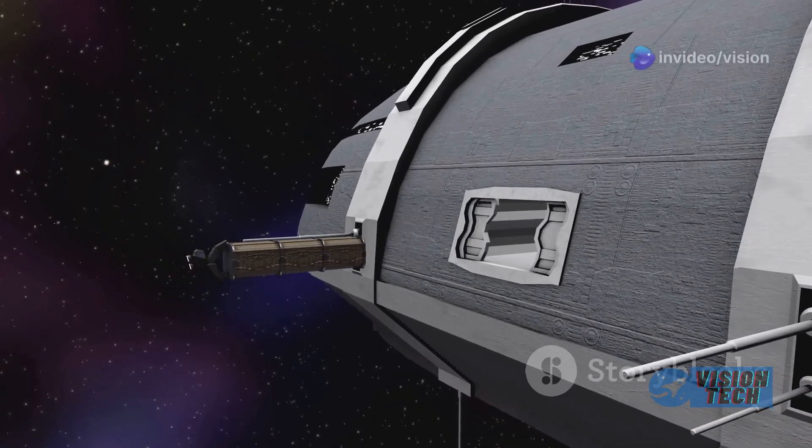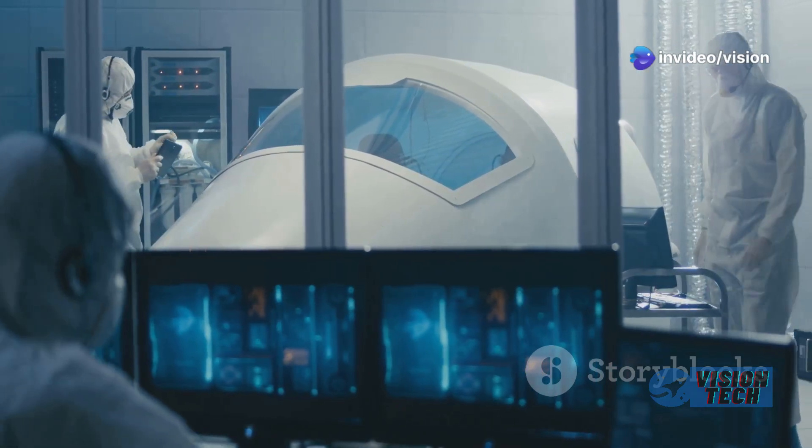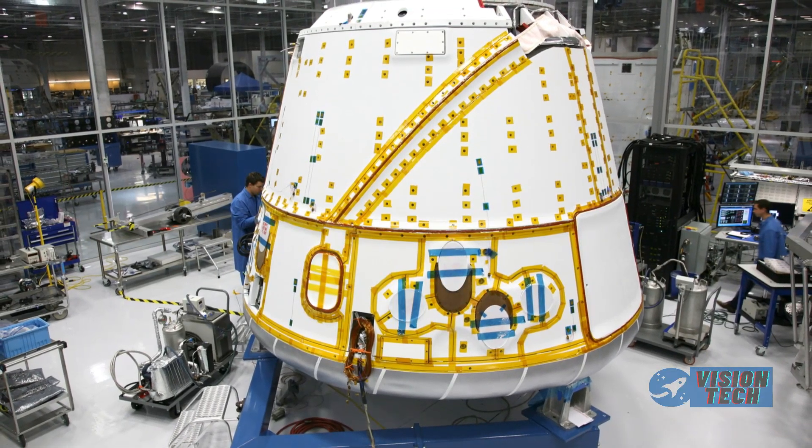The importance of carefully evaluating design choices, trade-offs, and potential outcomes is clear. Both spacecraft types have demonstrated crucial setbacks in development.